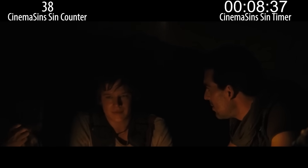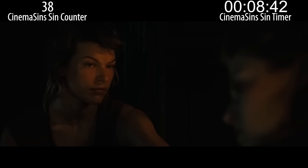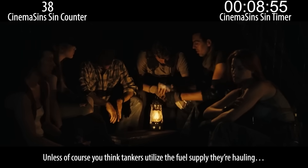I've got half a tank of gas. That's it, Chase? I don't even have empty — I got enough for 100 miles tops. So, less than empty and can still drive 100 miles. That's pretty awesome, actually. Chase is driving a tanker — he's referring to the tank's payload as being empty, but the truck itself has enough for 100 miles. Unless, of course, you think tankers utilize the fuel supply they're hauling.